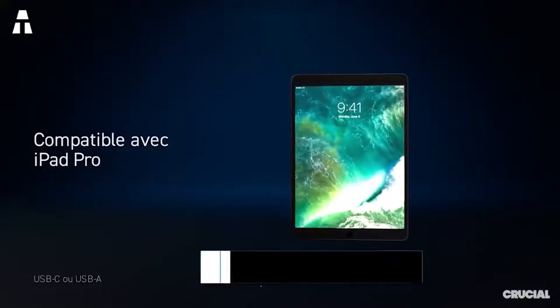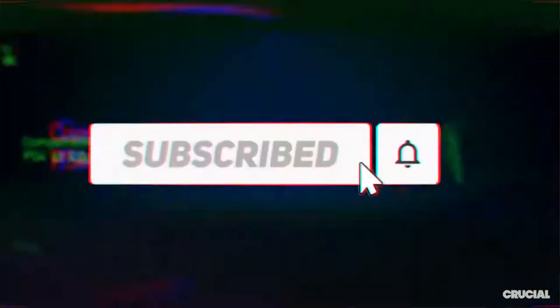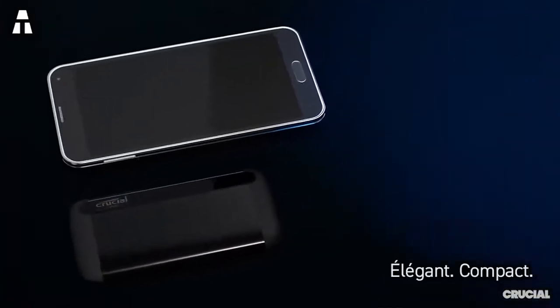Before we present the best products of the year 2021, remember you can find all the details and product links in the description. Don't forget to subscribe to our channel and click on the notification bell so you don't miss any of our videos. Come on, let's go!